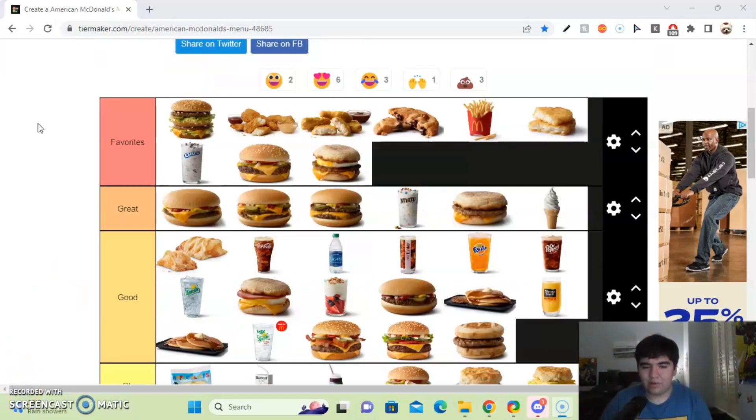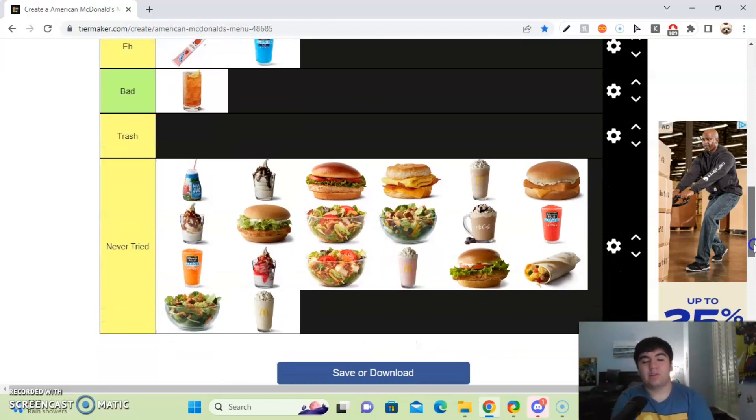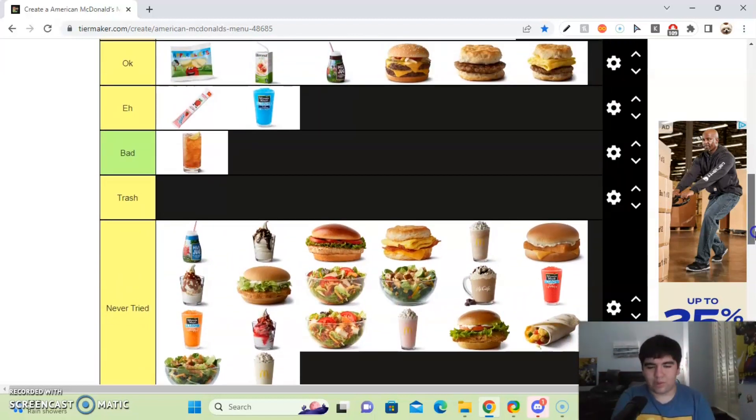Basically because of the time limit and how long this tier list is, we have to finish it up in a rush. So at the end, this is what my McDonald's tier list looks like. In favorites: Big Mac, Chicken Nuggets, the Cookie, Fries, Hash Browns, Oreo McFlurry, Quarter Pounder with Cheese, and a Sausage Egg McMuffin. In the great tier: the small burgers, Sausage McMuffin with no egg, M&M's McFlurry, and ice cream. Also got the good, the OK, the bad, and everything else. If you liked this video, subscribe to our channel and click the bell to get notified of every new video I upload. Peace out guys.